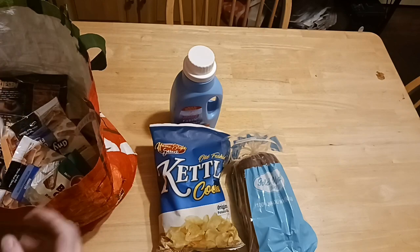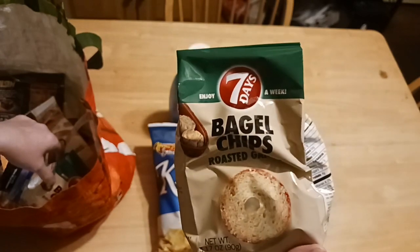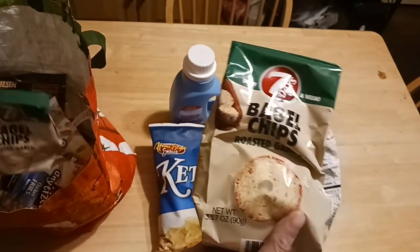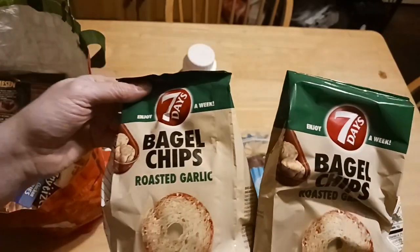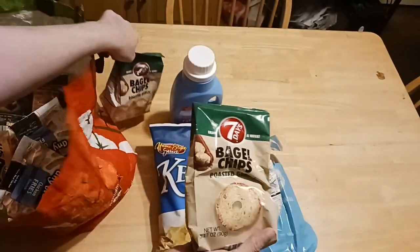I love bagel chips — I think they started making them in the 90s. This is what the bag looks like; it's called Seven Days Bagel Chips and there's 3.17 ounces. They're pretty expensive everywhere else but this is a great treat. We've got some bags here.